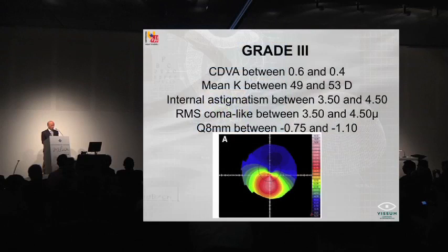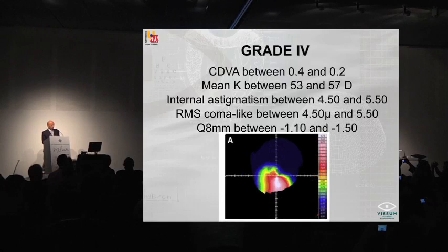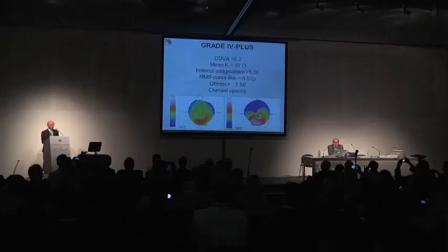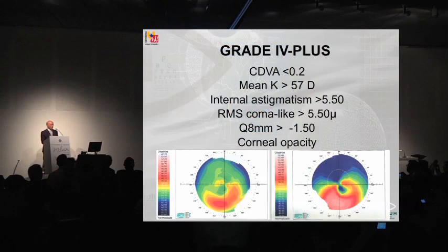Grade 4: corrected distance visual acuity between 0.4 and 0.2, mean keratometry 53 to 57, internal astigmatism between 4.5 and 5.5, coma-like aberrations between 4.5 and 5.5, and Q value between minus 1.10 and minus 1.50. We also have a grade plus, which is grade 4 but with corneal opacities. These corneal opacities prevent adequate analysis of corneal topography. This is the grading system that we use.